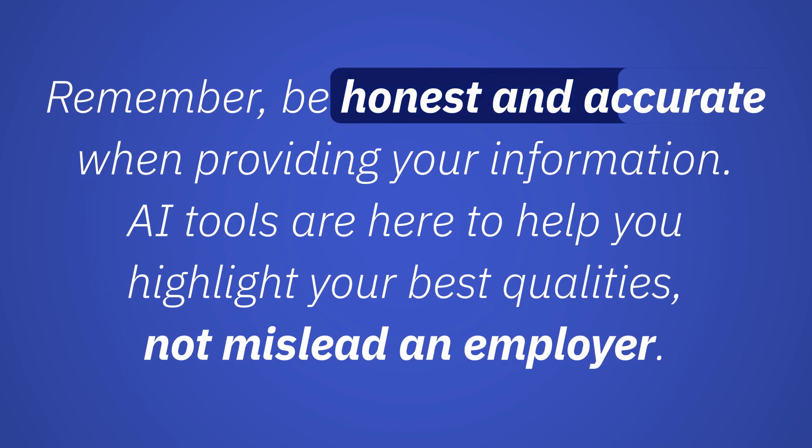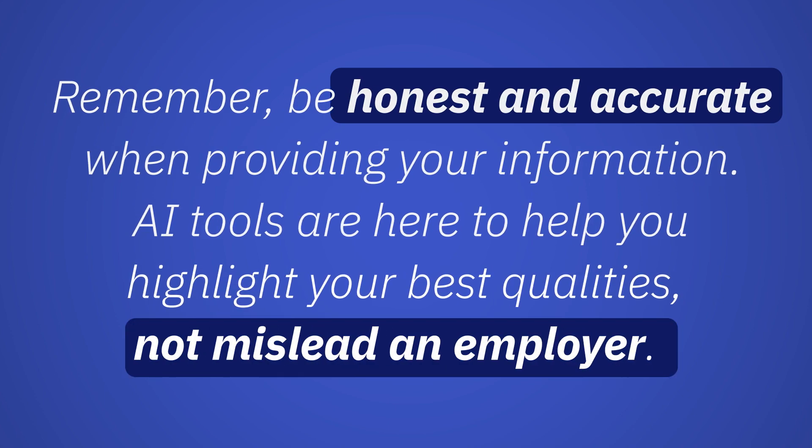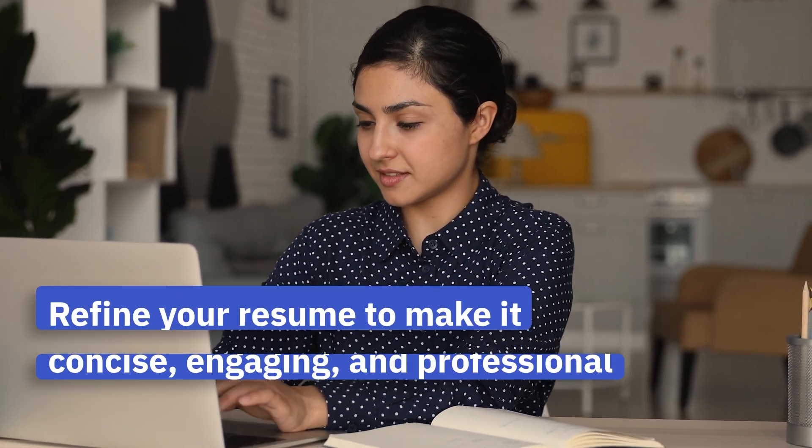Remember, be honest and accurate when providing your information. ChatGPT is here to help you highlight your best qualities, not mislead an employer. With ChatGPT's guidance, refine your resume to make it concise, engaging, and professional.